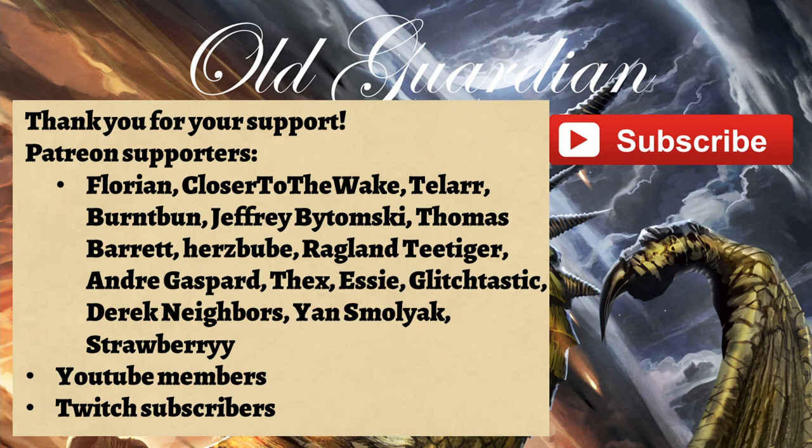Thank you for watching. Click like and subscribe if you enjoyed this, and a special thanks to all of my Patreon supporters, YouTube members, and Twitch subscribers who make all of these videos possible.